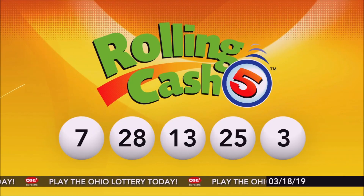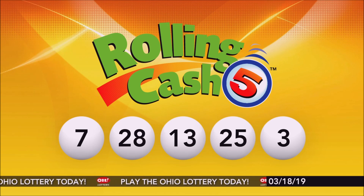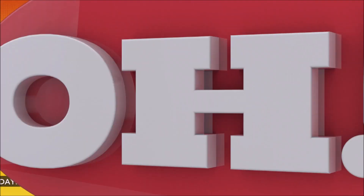Repeating this evening's winning Rolling Cash 5 numbers: 7, 28, 13, 25, and 3. And now it's time for Classic Lotto.